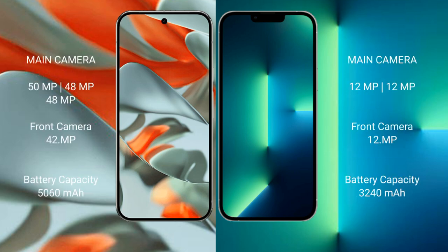Google Pixel 9 Pro XL features a triple rear camera setup: 50MP plus 48MP plus 48MP, and a 42MP front camera. iPhone 13 Pro also features a triple rear camera setup: 12MP plus 12MP plus 12MP, and a 12MP front camera.